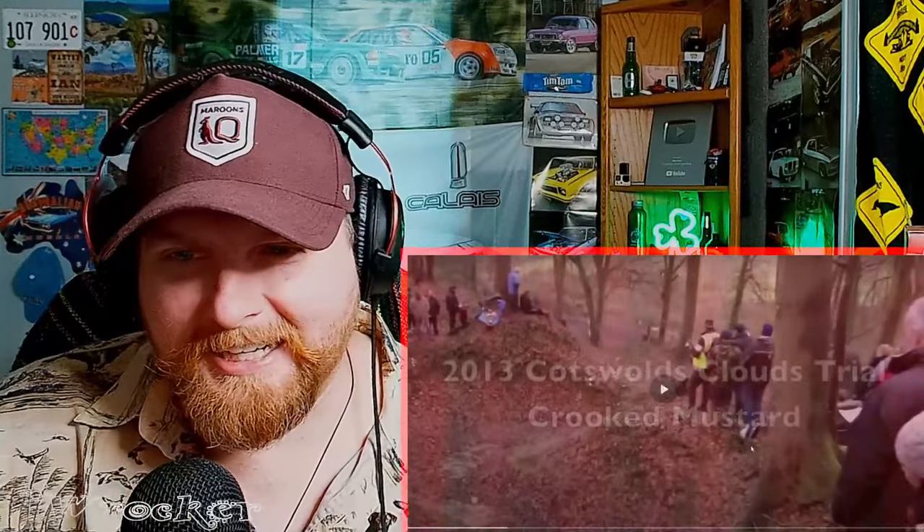You can technically use quote-unquote any car to do it. This is a better video because the course is really intense — it's very steep with an S-curve, which is what I was told. This is from the 2013 Cots World Clouds Trial, from a channel called 190 VAF, linked in the description so you can watch the whole thing uninterrupted. We're not watching the whole thing here, but I'm really excited — this just sounds so cool.